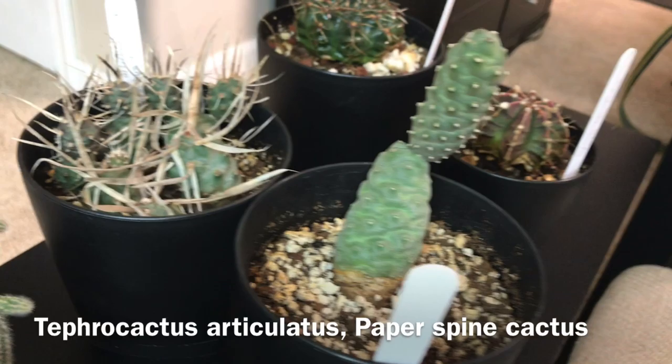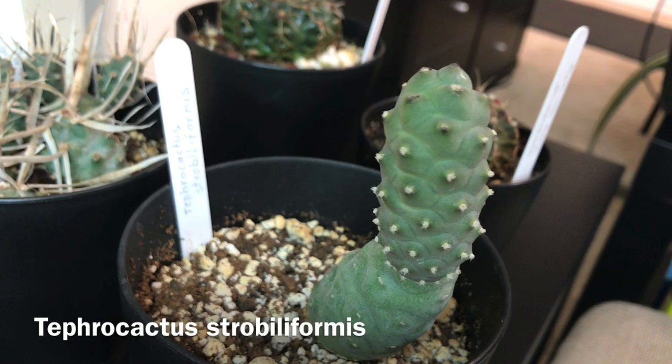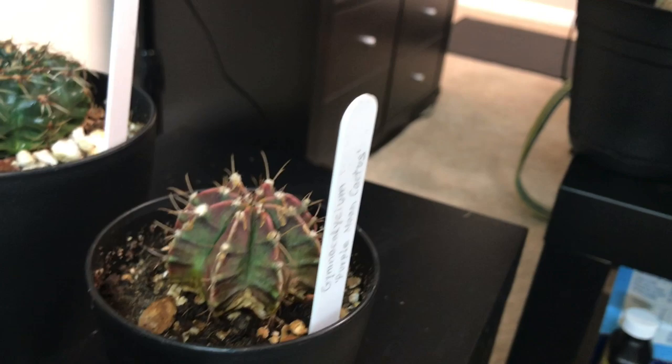Then there is Tephrocactus articulatus, the paper spine cactus, which has been doing really well for me for the past two years. Then this one — Tephrocactus strobiliformis — is very similar but it doesn't have spines, and it finally grew up this summer.